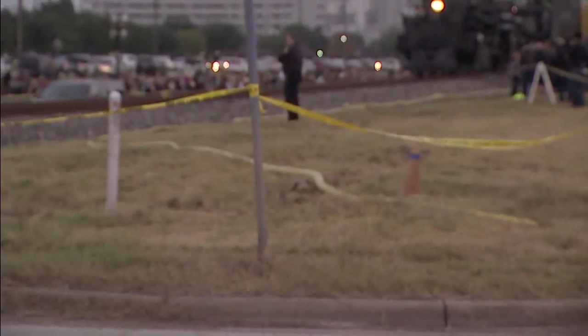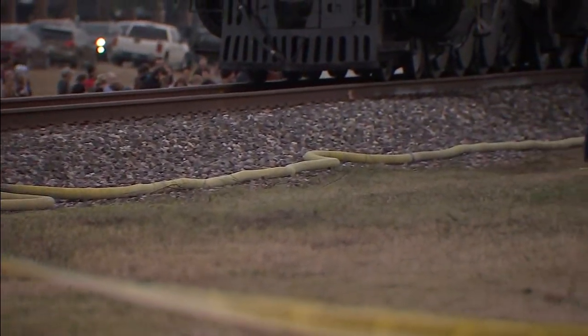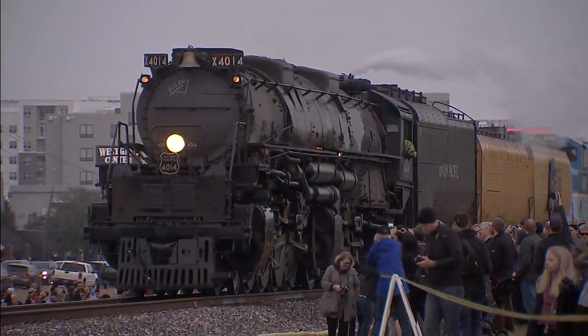Look at this hose that's trailing over there to the locomotive — that hose is connected right to the train. It'll be there for a few hours because the locomotive holds 25,000 gallons of water and it needs to be refilled.